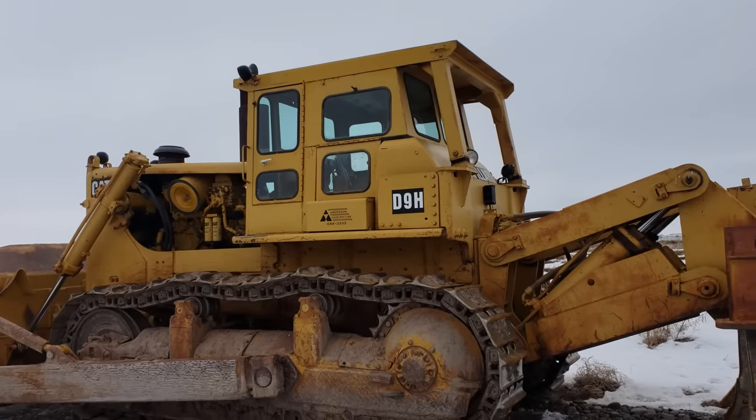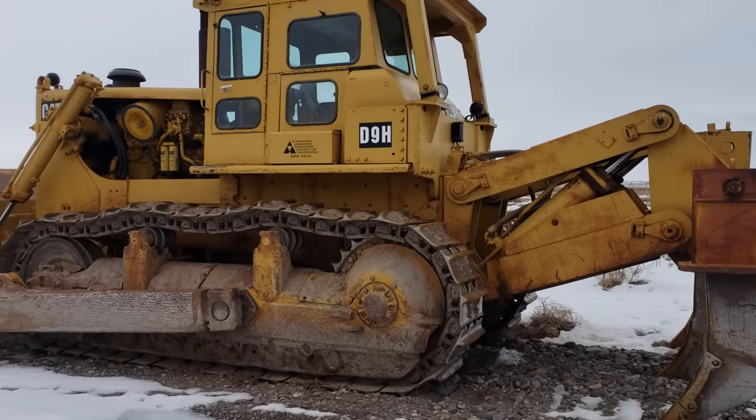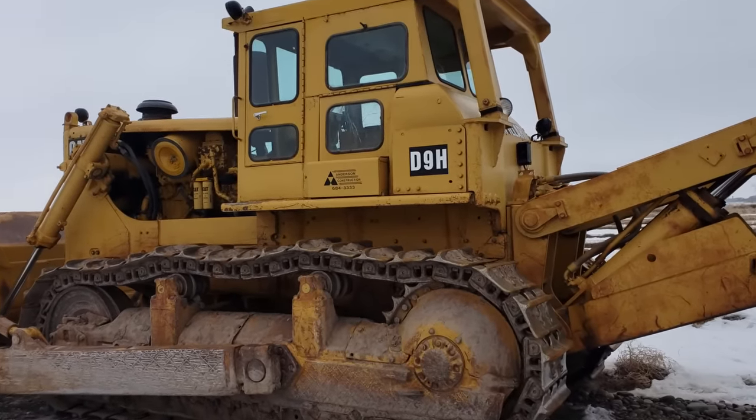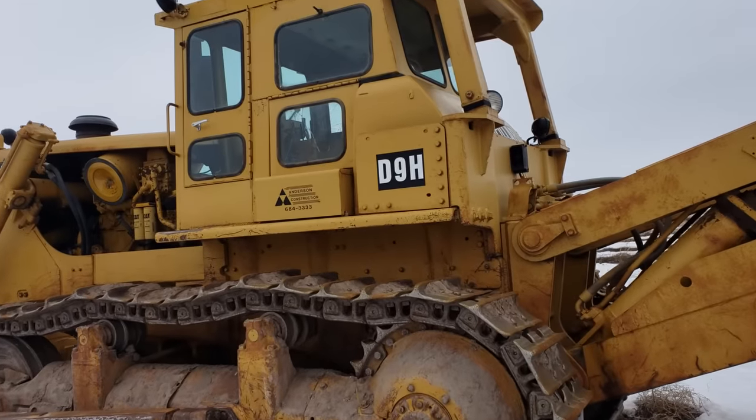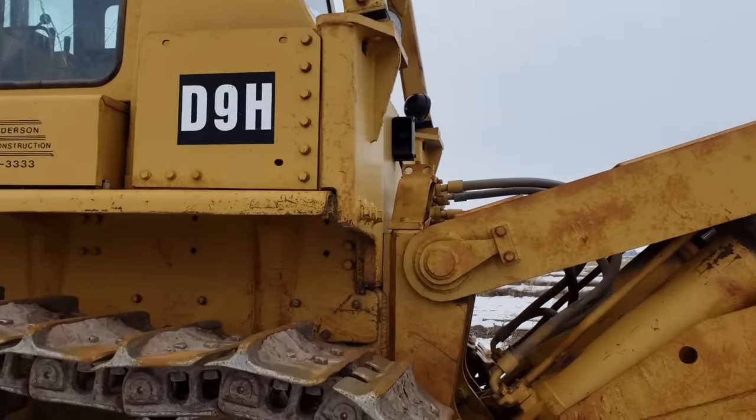We put on a new canopy — it came from Carter Caterpillar, I think back in Virginia or Kentucky. Then I ordered decals for it, and when they came they were D9H decals instead of G. So I just put them on. A lot of people think it's an H — it's not an H, it's a G.